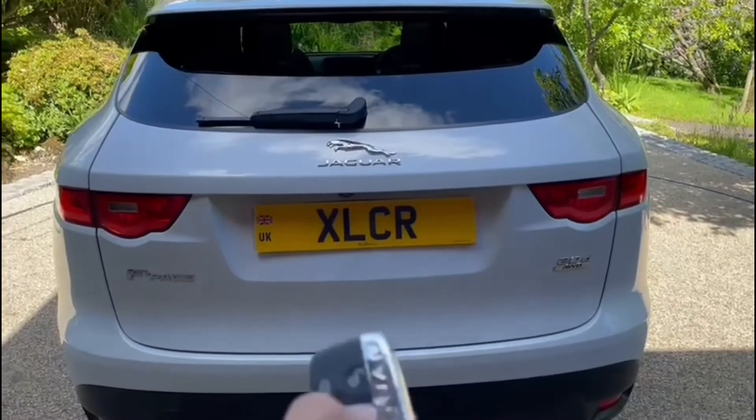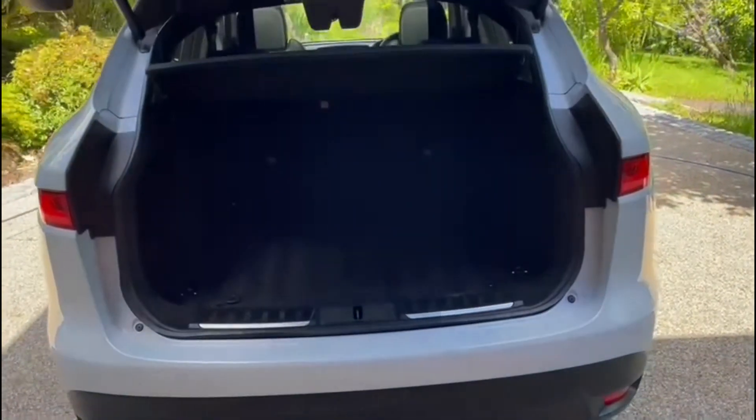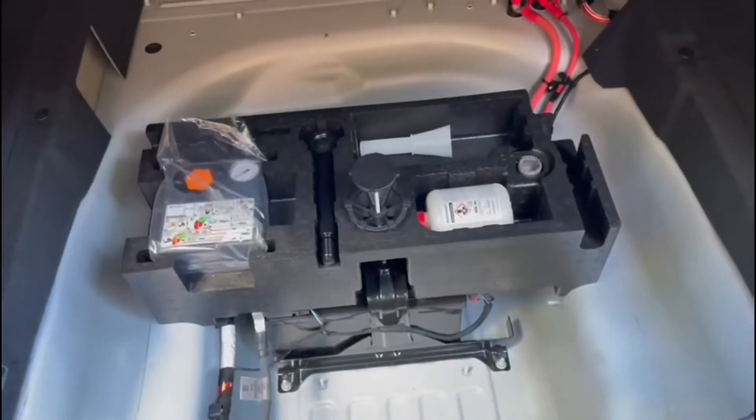Moving on to the back of the car, we have a power tailgate which I can open with the key, revealing a large boot space. There's a net in the corner, tie-down points in each corner, and some underfloor storage.